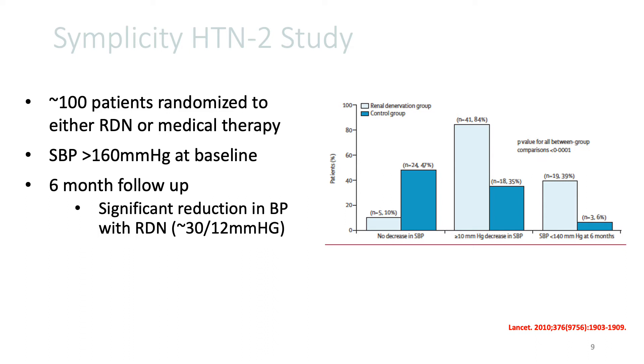as shown in the figure to the right of the slide. So this really got us all excited about renal de-innervation therapy.